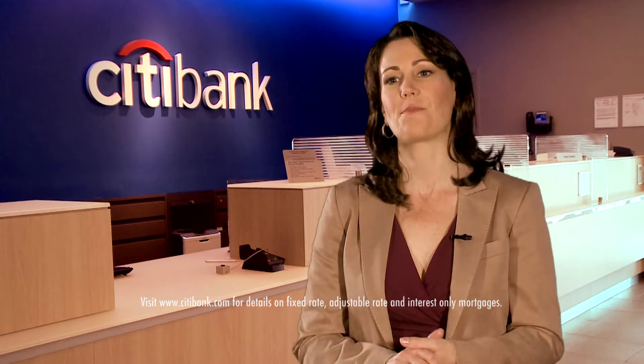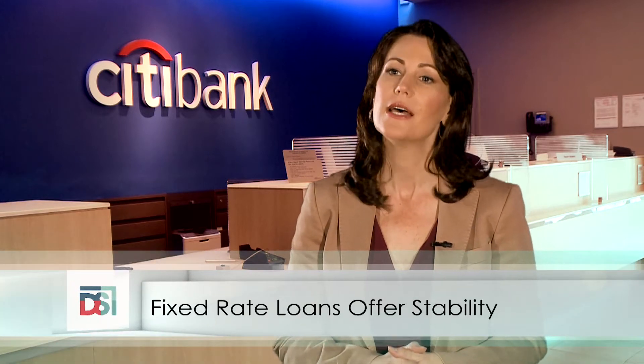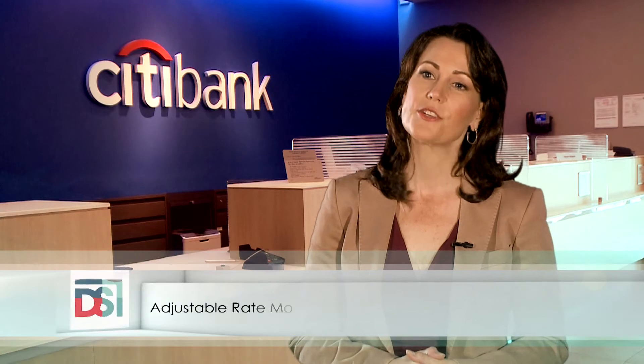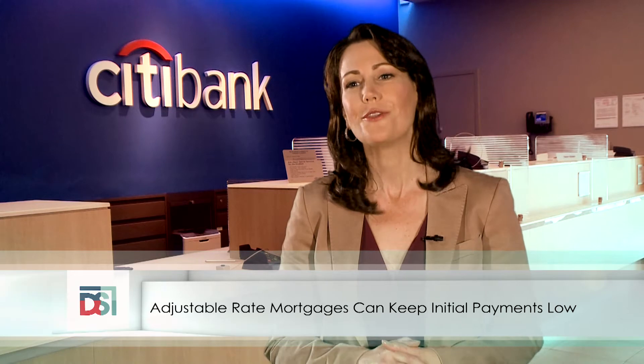Citibank offers home loans to accommodate a wide range of loan amounts, including jumbo loans up to $8 million. Consumers who meet eligibility requirements have options to choose from. Fixed-rate loans offer stability because interest and principal payments stay the same over the life of the loan — terms are available up to 30 years. An adjustable-rate mortgage can keep payments low during the first several years of the mortgage, which can meet your financial needs while you enjoy the amenities of your new home. Some limited interest-only loan products are also available for well-qualified borrowers.